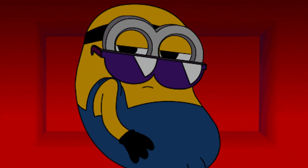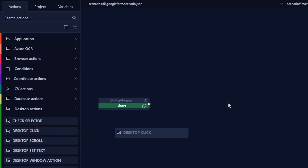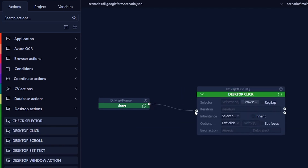Ever dreamed of having your own personal minion to handle all those monotonous tasks on your PC? Meet Python RPA, your new no-nonsense tool for automating pretty much anything. Let's watch an automation run. The bot mimics human actions like clicking buttons, entering text — basically whatever you can do, it can do.